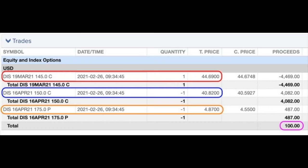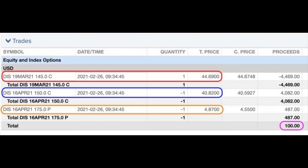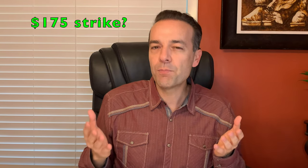Here's how we can use put options to change the rules of the game in this position. Here you see the trade we did a couple of days ago. Starting at the top in the red rectangle, you see that we bought to close the near-term $145 call option that expires on March 19th — that cost us $44.69 per share. We simultaneously sold to open the April 16th $150 call option for $40.82 per share, so we rolled that short near-term call option up by $5. If we'd only done those two trades, we'd have been out of pocket $3.87. Here's how we change the rules of the game using put options: in the gold rectangle, you see that in order to cover the cost of rolling that short call option up by $5, we sold to open the April 16th $175 put option and received $4.87 per share. In the purple rectangle at the bottom right, you see that we did these three trades for a net of $1 per share in our pocket, or $100. So not only did we pay for this trade, but we also rolled this short call option strike price up by $5.